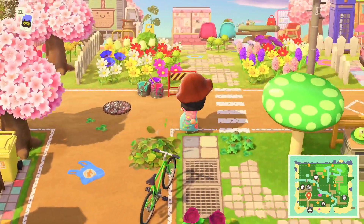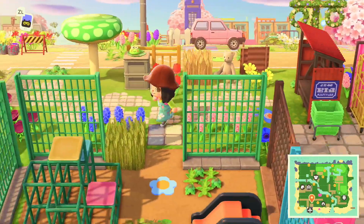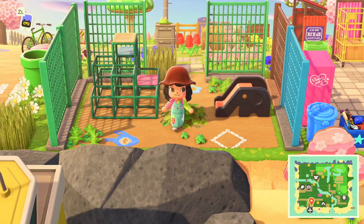If we go up to the right we have a playground, and I think it's the second build I did on this island. It's very simple, small, and overgrown, and I really like it.